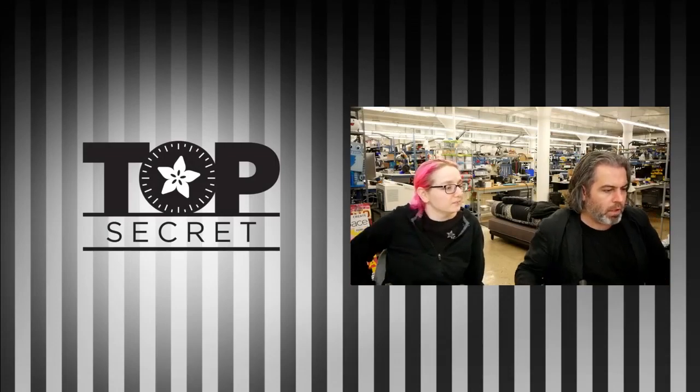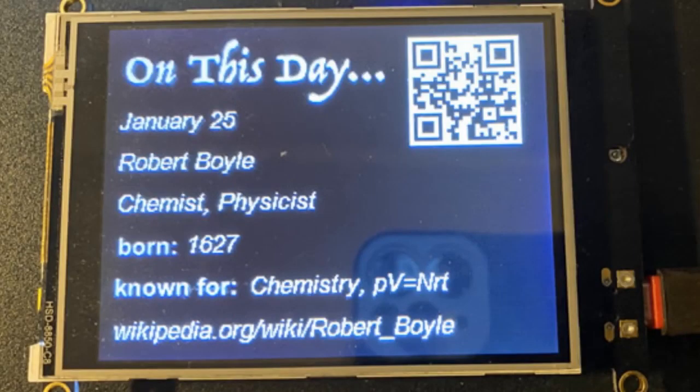First up, we'll have this soon — Ann and Isaac are working on this. We have an of-the-day data source that covers people in STEM, STEAM, electronics, and more. It'll be on GitHub in JSON format. Your IoT device will turn on, figure out what time it is, and get the of-the-day entry. For example, January 25th — Robert Boyle was born, known for chemistry. There's also a QR code that'll take you to the Wikipedia page.